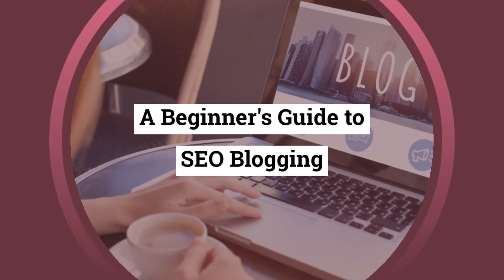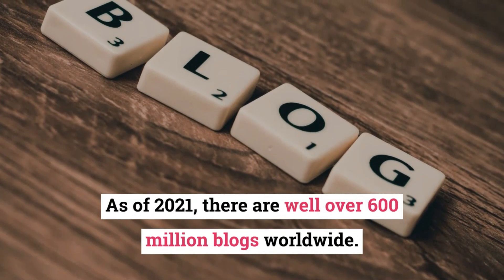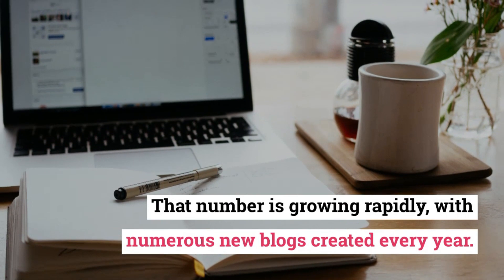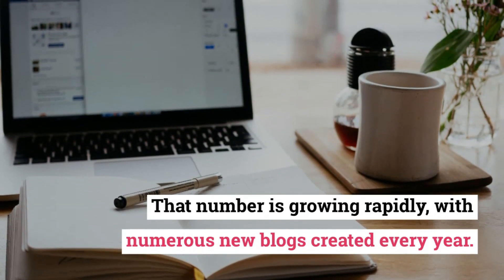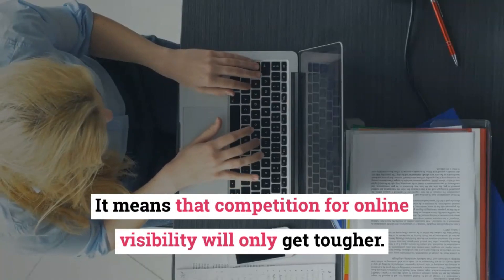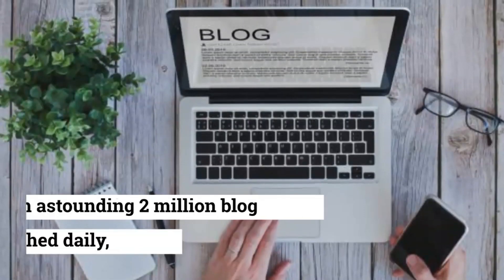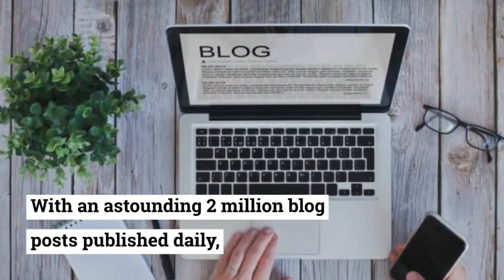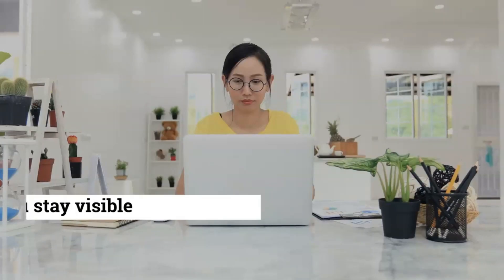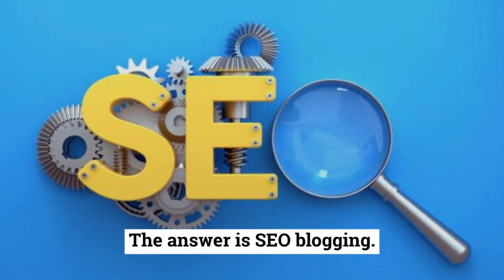A Beginner's Guide to SEO Blogging. As of 2021, there are well over 600 million blogs worldwide. That number is growing rapidly, with numerous new blogs created every year. What does this mean for today's blog owners? It means that competition for online visibility will only get tougher. With an astounding 2 million blog posts published daily, it'll take something special to attract and maintain readers' attention. The answer is SEO Blogging.